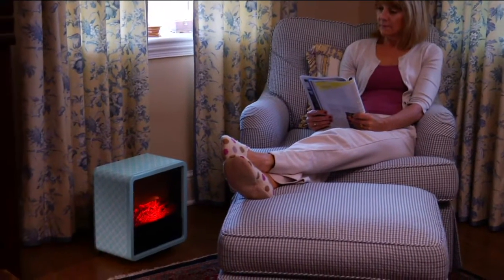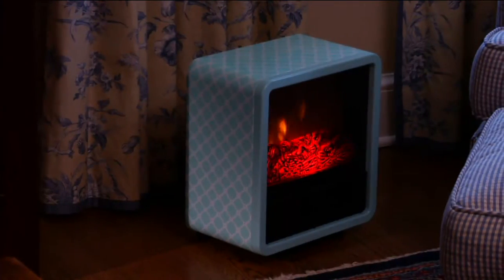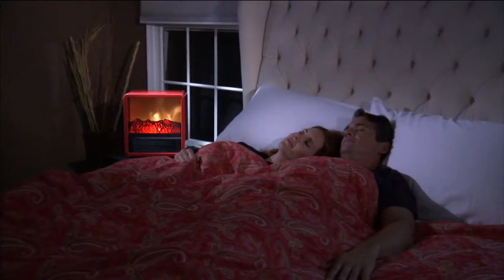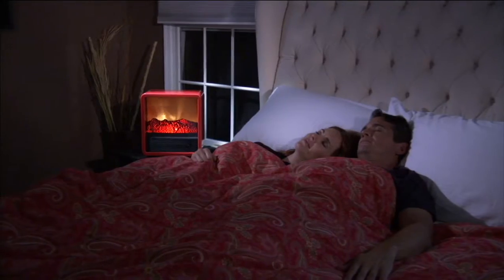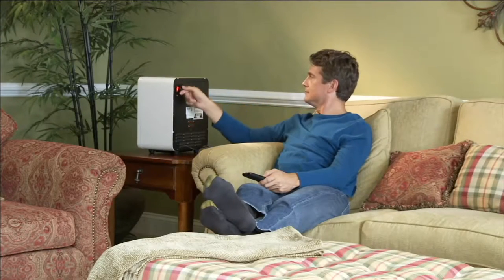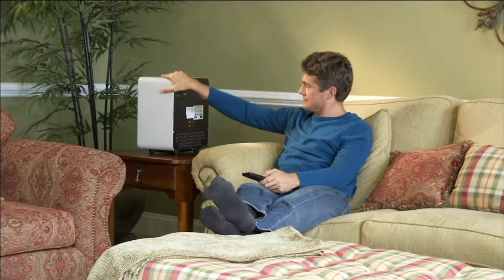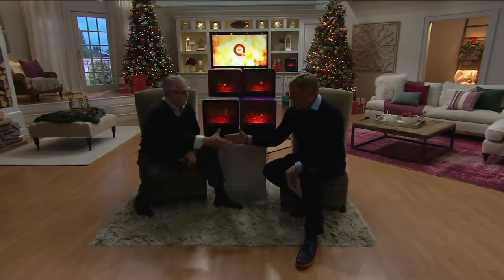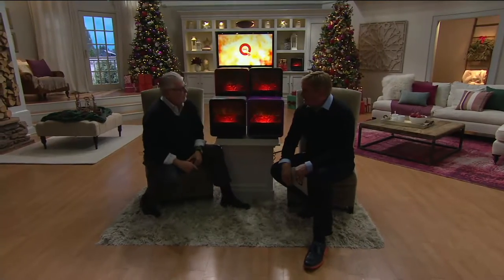That was QVC's job to bring in a new and innovative price — the clearance price — free shipping and handling, four easy payments of $11.24 to bring this home. Regularly QVC priced for a heck of a lot more. The 33344. Nice to have you here, buddy. It's a pleasure to be here, and congratulations — 22 years.